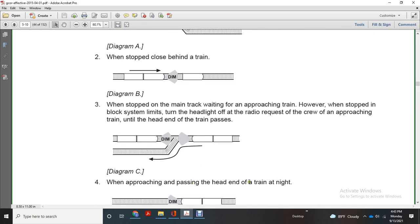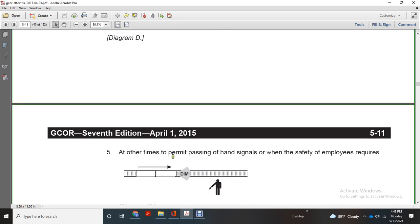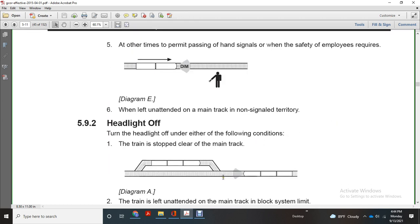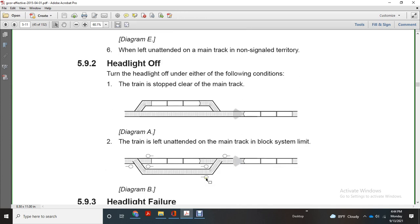When approaching and passing the head end of a train at night or at other times when safety requires, and when left unintended on the main track on non-signaled territory, turn off the headlight. Turn the headlight off under either of the following conditions: the train is stopped clear of the main track, or the train is left unintended on the main track on a block system.